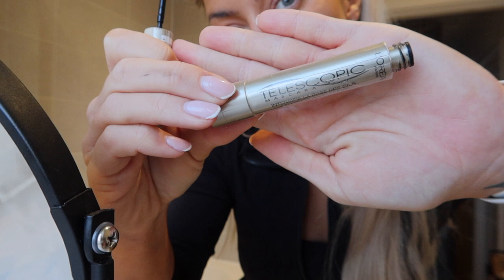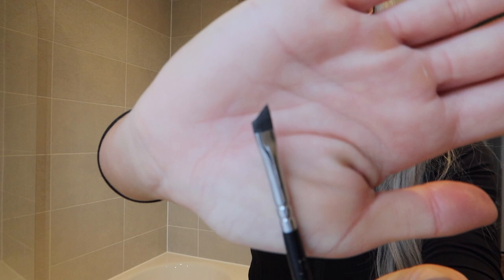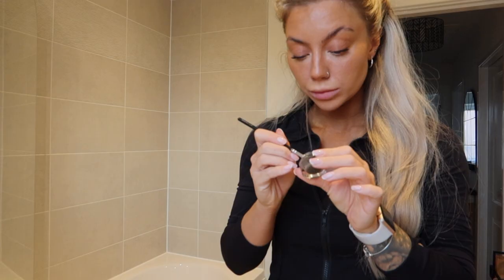Moving back onto brows — I'm using the ELF, which I think is actually a liquid eyeliner, but it's in a really dark colour. I'll put the colour down below because I can't remember it. I just go in and fill my eyebrows in. My eyebrows are so lacklustre — I just go in, fill them, and give them a little bit of shape.